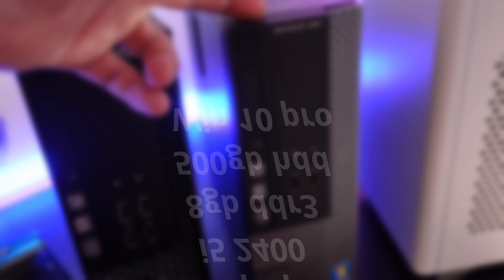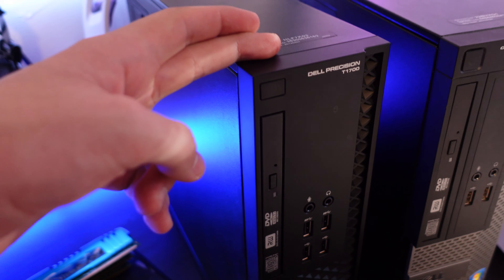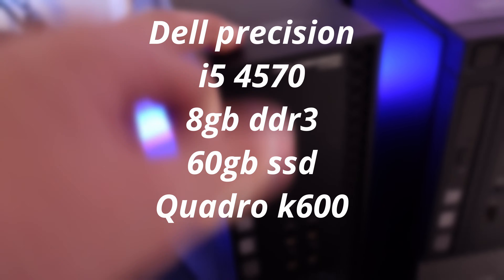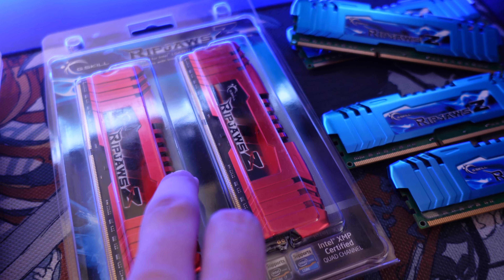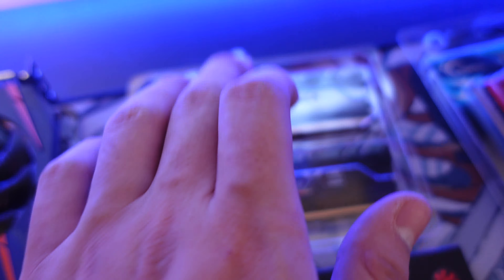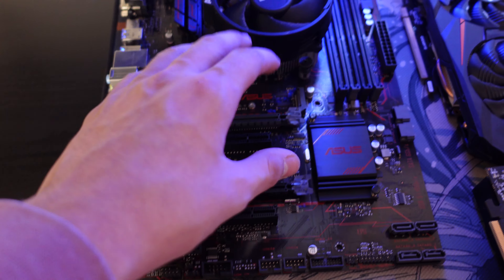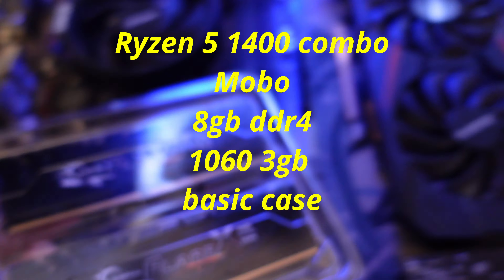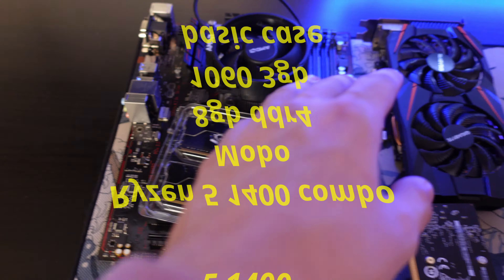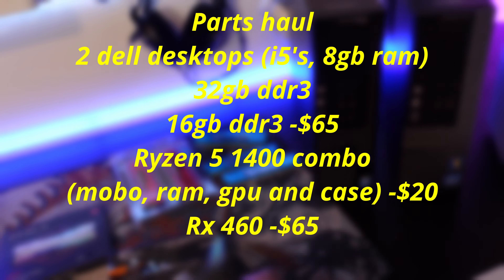Starting with the first Dell: i5 2400, 8GB RAM, 500GB hard drive, Windows 10 Pro. The second Dell has a 4th gen i5 4570, 8GB RAM, 60GB SSD, and a Quadro K600. Both desktops work. RAM recap: 32GB DDR3 works, 16GB DDR3 works, 16GB DDR4 works, 8GB DDR4 works. The favorite deal — the whole bundle from the same guy: motherboard, Ryzen 5 1400, GTX 1060 3GB, 8GB DDR4, and a case — all for $120. Plus the RX 460 for $65, so total spent was $240.